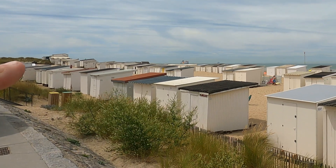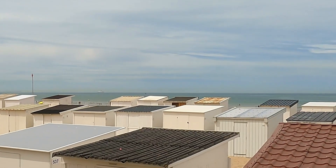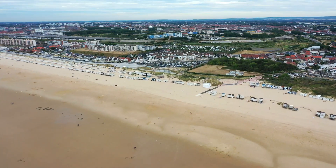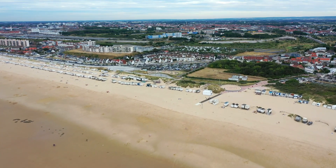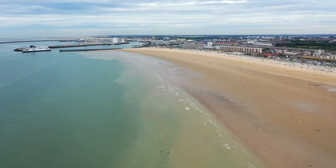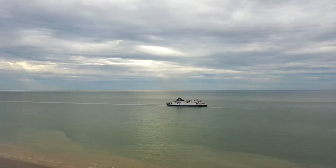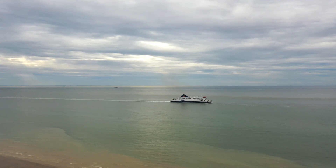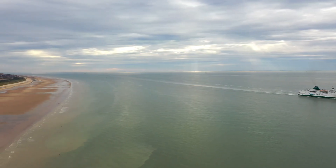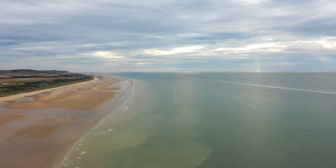From here we can see the ferries and we can see England across there - how good is that!